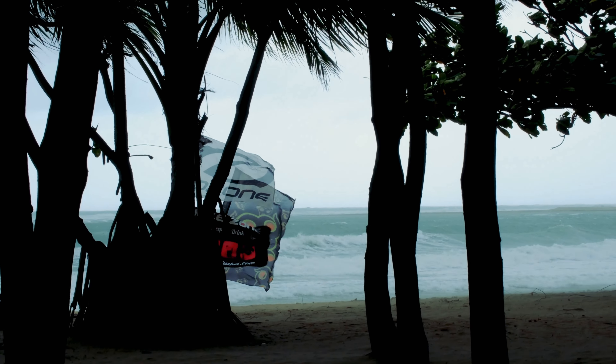For a closer look in the rider's perspective of this particular session, check out the 360 video of this session in our shorts.